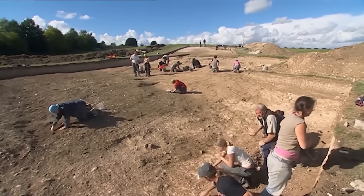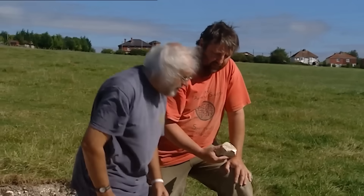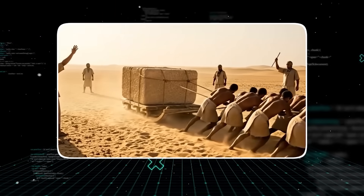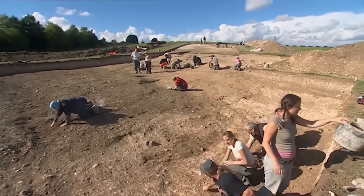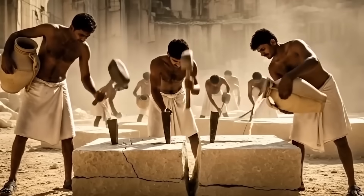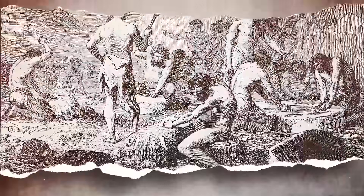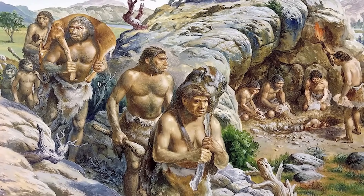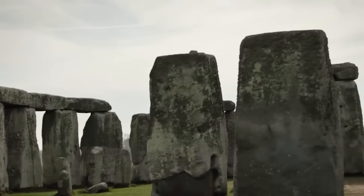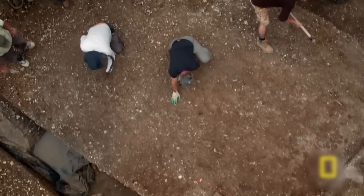So what are we left with? A hidden superhenge, a six-ton stone dragged across a country, and tantalizing echoes of a connected ancient world. The evidence tells us our ancestors were not primitive brutes but brilliant engineers, patient astronomers, and deeply spiritual people. The discovery of the buried monument at Durrington Walls, made possible by LIDAR, has fundamentally changed the game. We weren't just missing a piece of the puzzle — we were looking at the wrong puzzle entirely. We saw Stonehenge as a lonely outpost of genius, but the scans reveal it was the capital city of a vast ritual landscape.